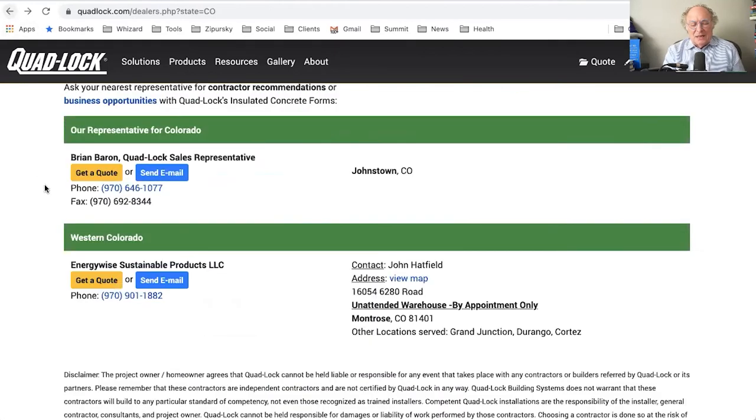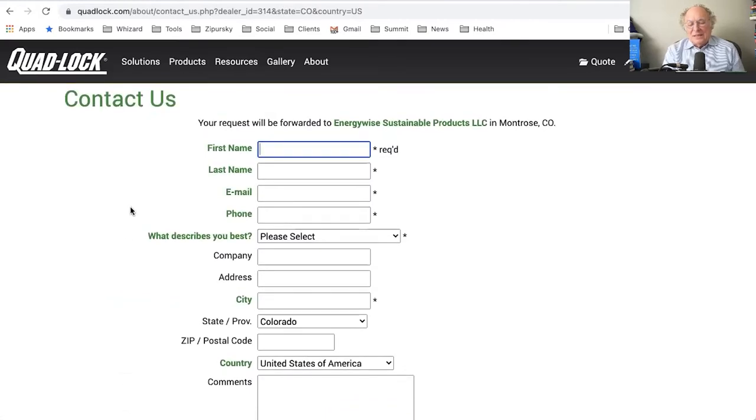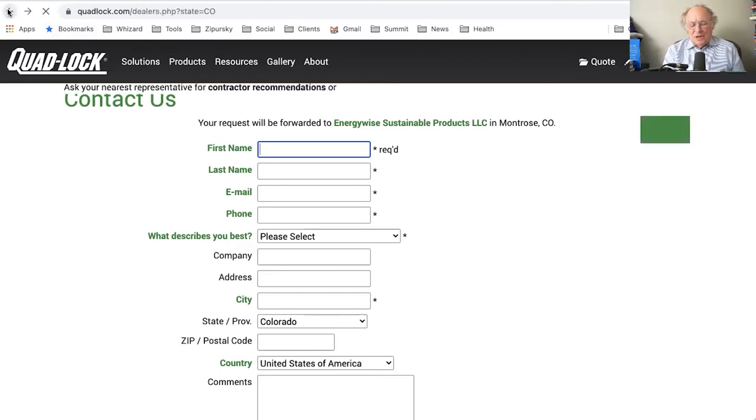When you send an email, it goes through Quad Lock rather than directly to Energy Wise Sustainable Products. On one hand I like that they're maintaining the relationship and staying aware of what's going on, but the dealer is not in the loop. The big change I'd make would be to have emails and quote requests go directly to the dealer with a copy to Quad Lock, so Quad Lock can monitor and ensure follow-up while keeping the dealer involved and more loyal.